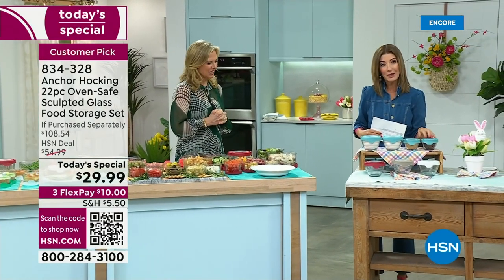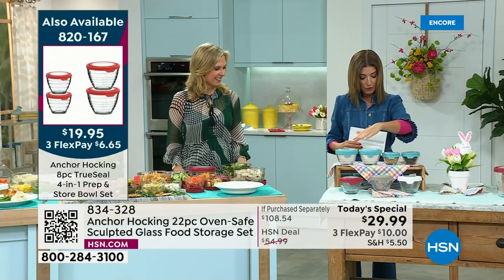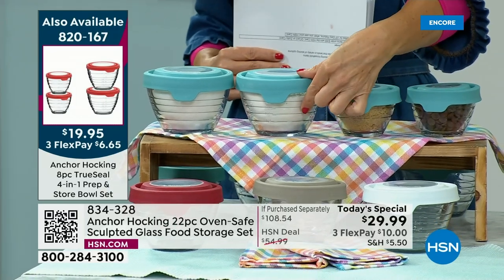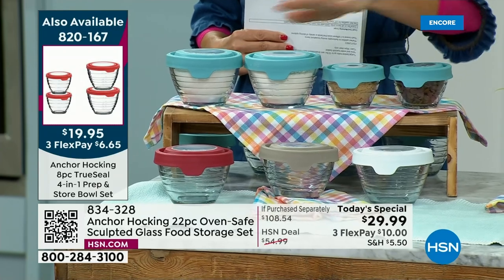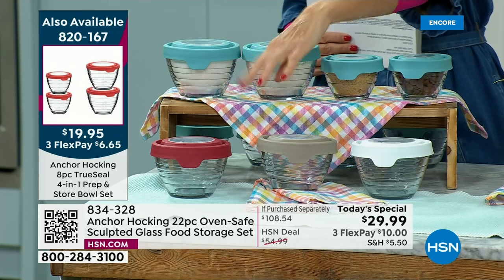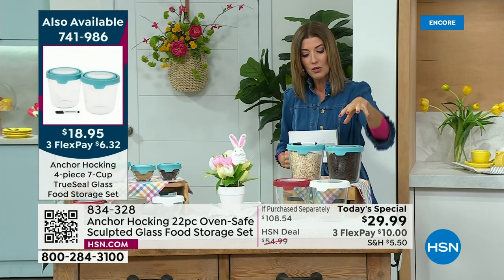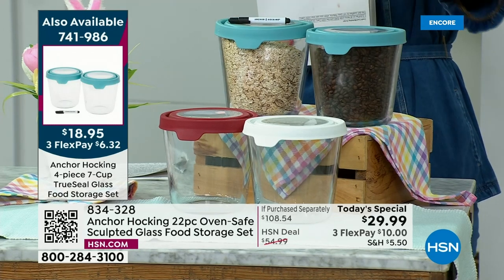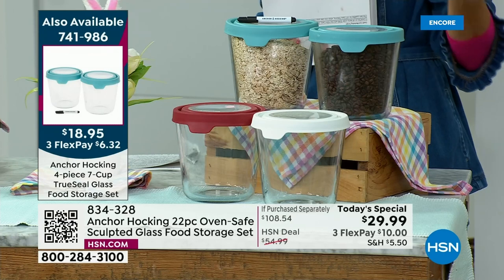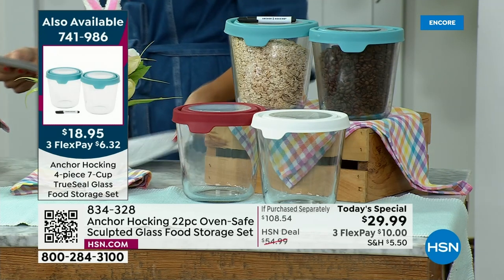We have a few additional Anchor Hocking pieces. If you want more great deals, we have the best values. This is our four-in-one: two one-cup and two two-cup containers with pre-measured markings on the glass, making it easy to measure, prep, and store. Those come at 50% off retail — $50 off retail — available in cherry, gray, white, or blue. We also have taller storage containers in a two-set, seven cups each. They're great for storing rice, grains, cereal, and coffee beans, also at 50% off retail today.